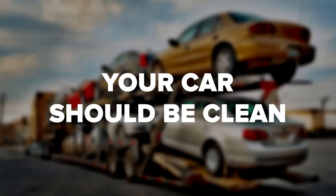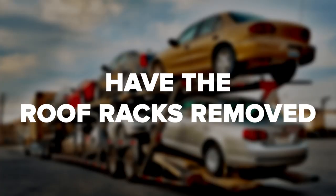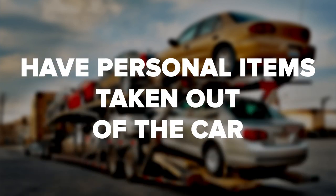Before the carrier comes to collect your vehicle, you want to make sure that it's ready for them. This means your car should be clean, have a quarter tank of gas, have the roof racks removed, and have personal items taken out of the car.